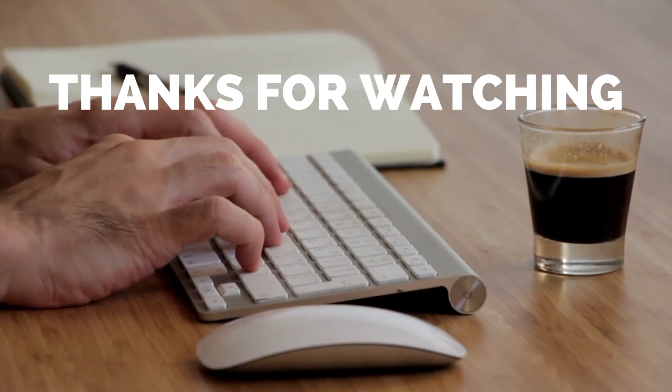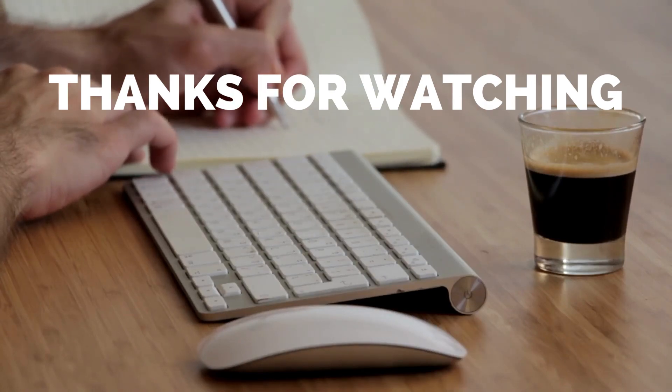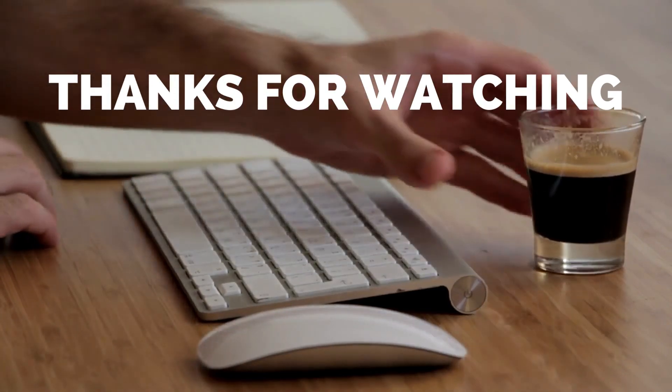Okay, that's all for today. I hope you liked the video. Please tell us which products you'd like us to review next in the comments section, and don't forget to check out the description box for all the links to the products featured today. Thank you.